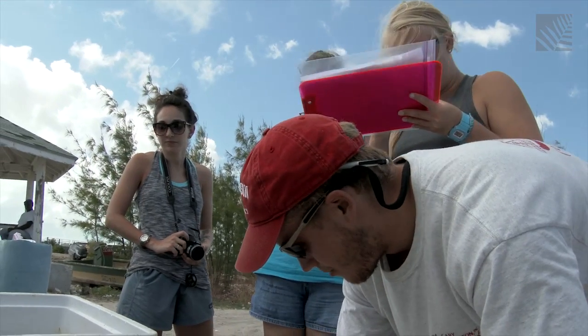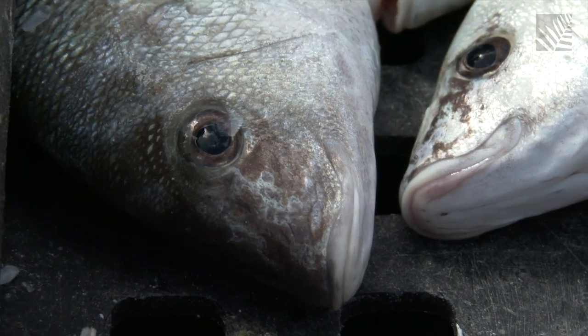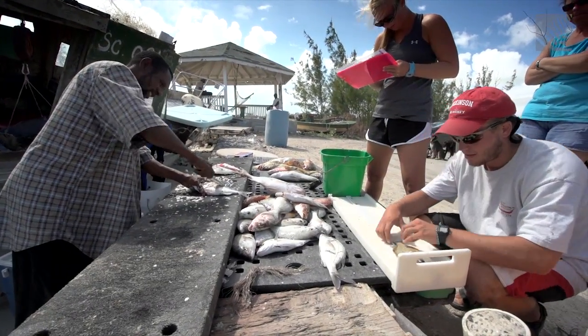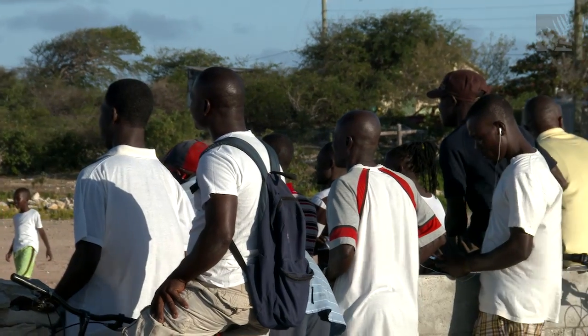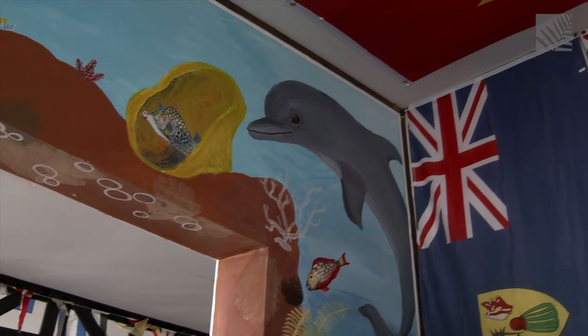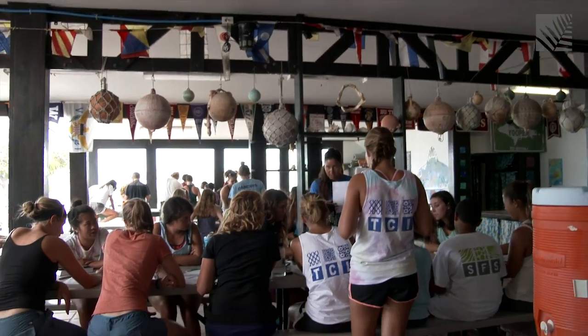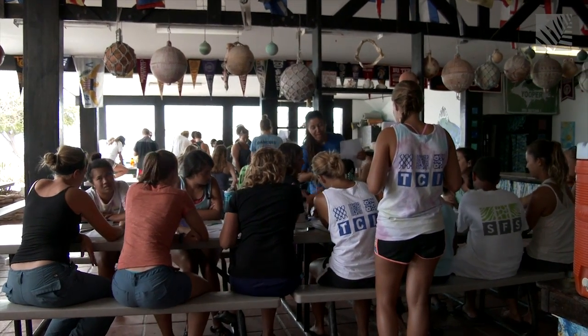In the future, all the data being collected by students at the School for Field Studies will be helpful for the government as they develop fisheries management plans and for the community stakeholders who rely on the fisheries. But for now, there's one way they hope to foster appreciation for healthy marine environments, and it starts with the local children.